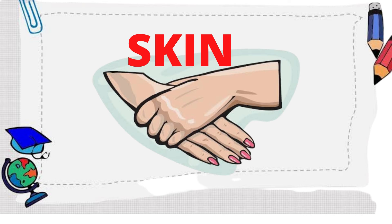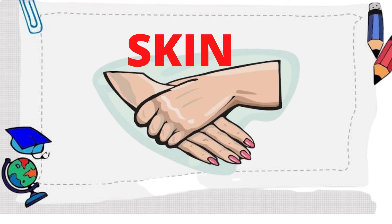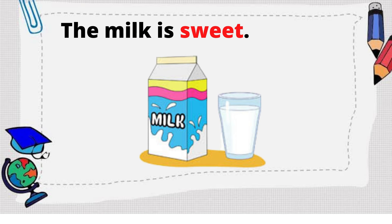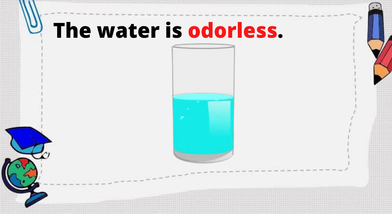How about the jackfruit is rough? We also use our skin. How about the milk is sweet? We use our tongue. How about the water is odorless? We use our nose.